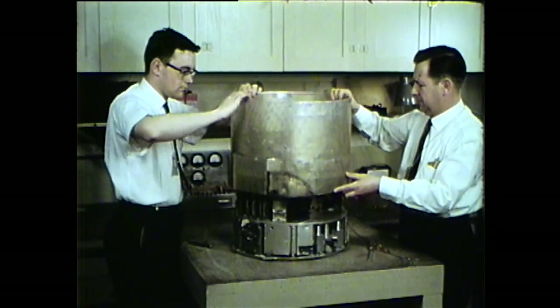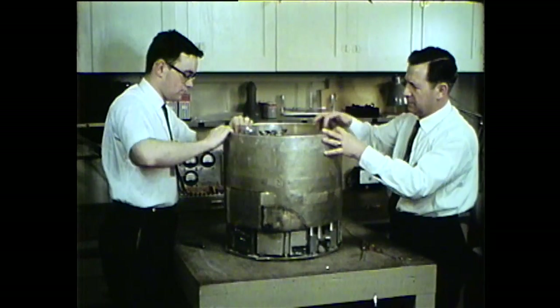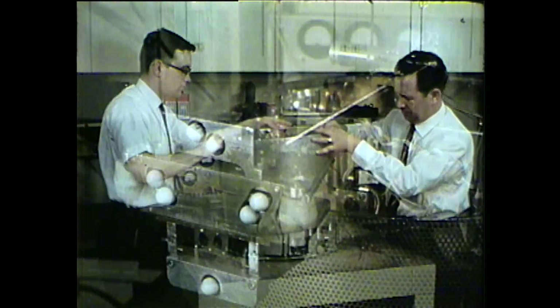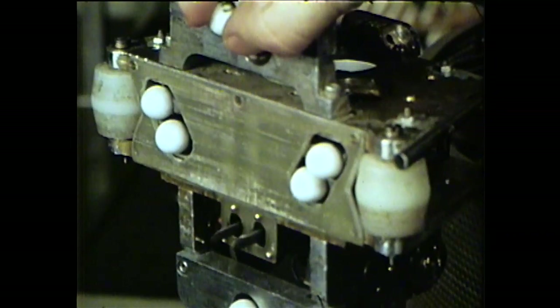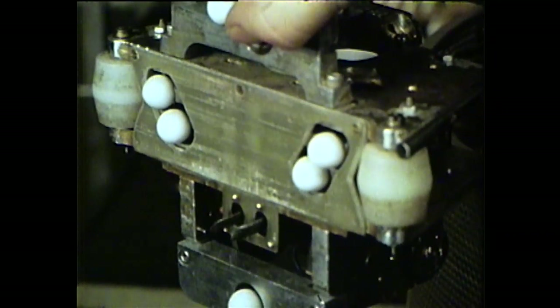The automaton survives by feeding — or charging its batteries — at wall plugs. Micro-switch sensors position the automaton's head so that two prongs can be inserted into the plug receptacle.